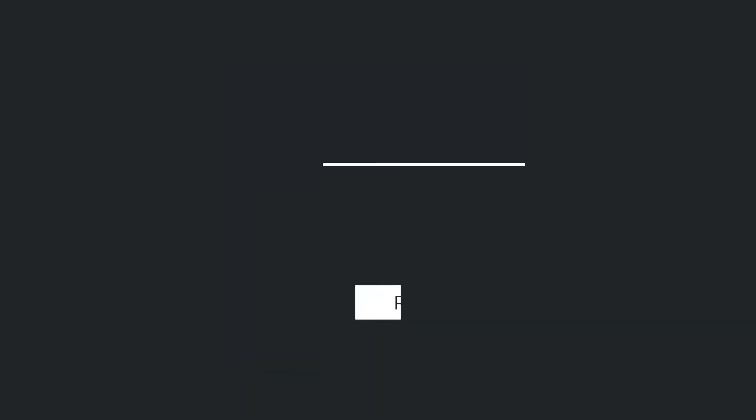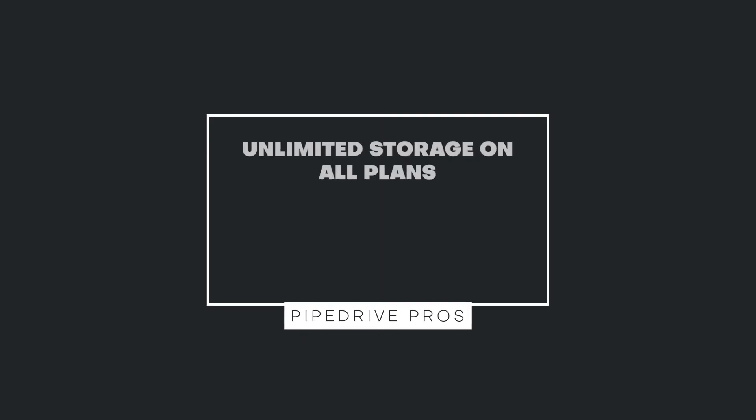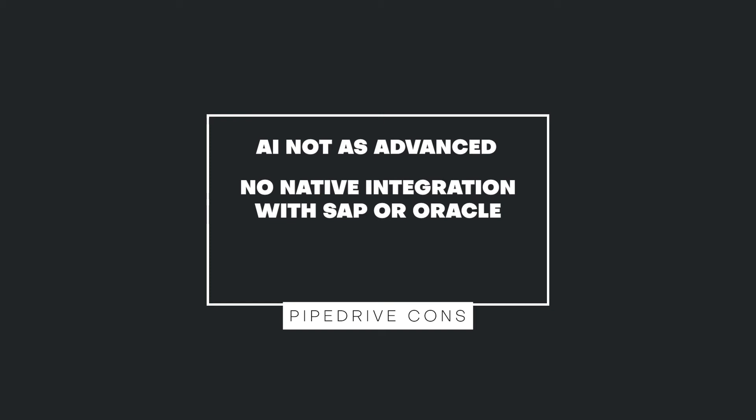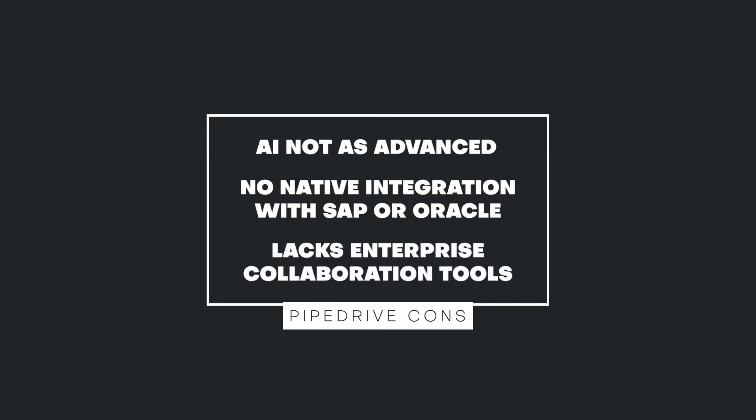PipeDrive packs in CRM value and has the following advantages over Salesforce: unlimited storage on all plans, an AI-powered sales assistant on all plans, and its inbox on all plans. By comparison, Salesforce Sales Cloud has all these features but at additional costs. Conversely, Salesforce's Einstein AI is more advanced and provides intelligent recommendations based on actual customer and sales data, whereas PipeDrive's insights are based on past sales performance. Salesforce can also integrate natively with SAP and Oracle, while PipeDrive does not. Finally, Salesforce offers Chatter and Slack — world-class collaboration solutions — whereas PipeDrive lacks enterprise collaboration and integrates with software like Microsoft Teams to do so.